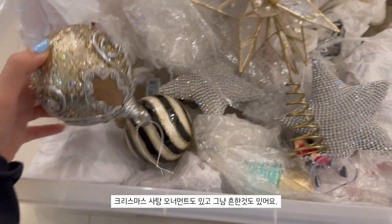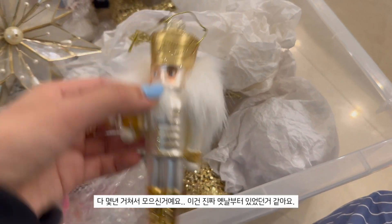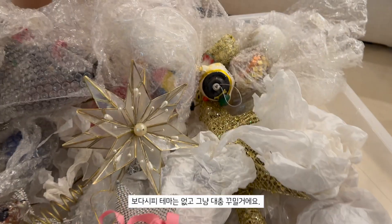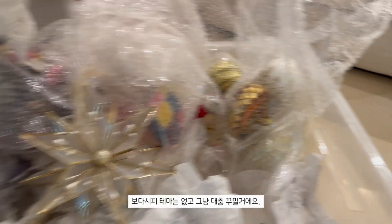These are kind of normal looking. My mom's just been collecting these for over a couple of years - I remember having this for so long. Basically we don't really have a theme, we're just going to go with random ones. So yeah, let's get decorating!